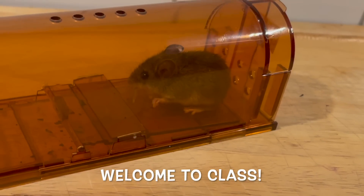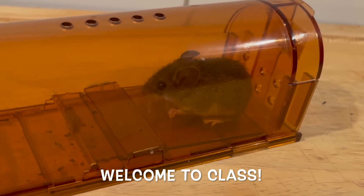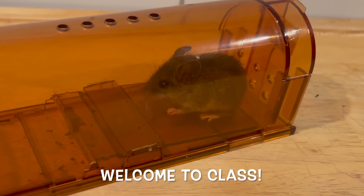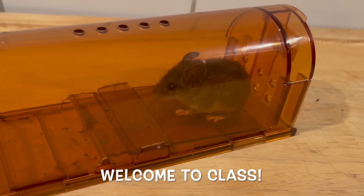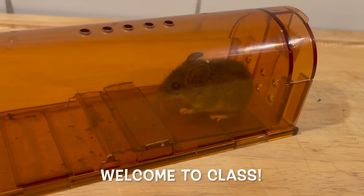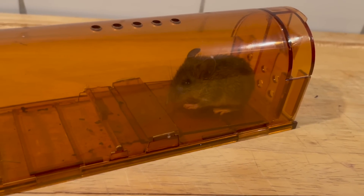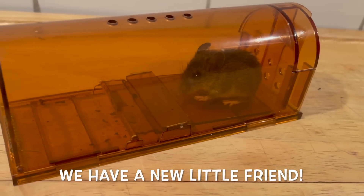Hello, students. It's September 14th at 1:30 in the morning. I went to bed about two hours ago and woke up just to get a glass of water and to go pee, and I decided to check our little mousetrap. And as you can see, we have a new little friend here who's been living in our house for I don't know how long.